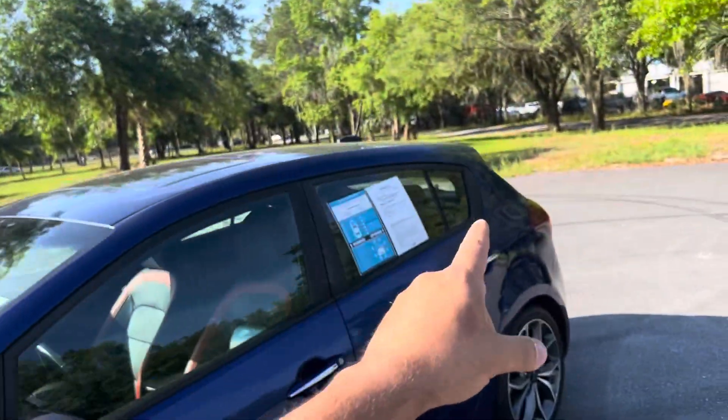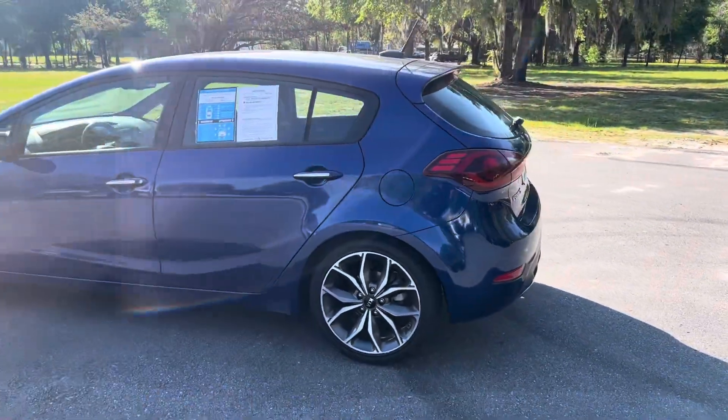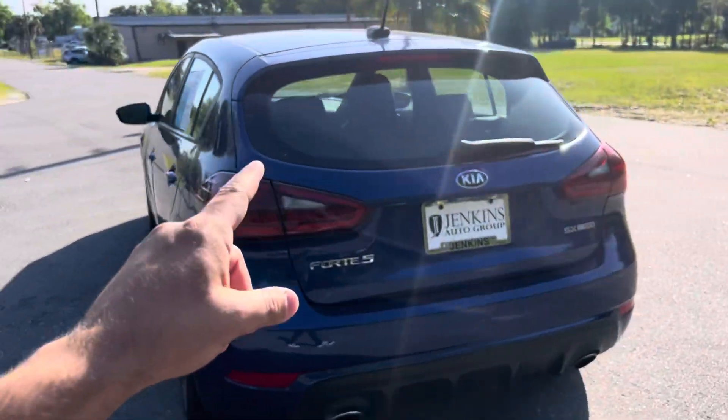First, let's start off with it's a hatchback. I love the style, I love the body lines. The body lines are incredible. Very sporty. So my first favorite thing: it's a hatchback.